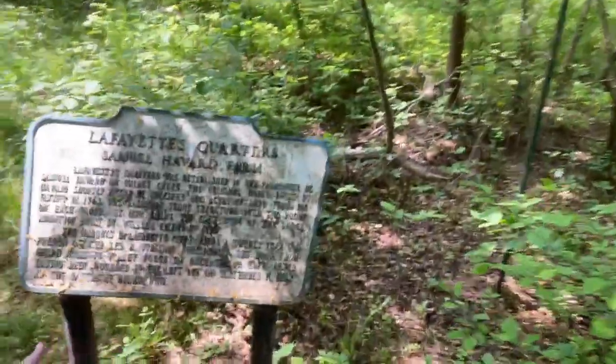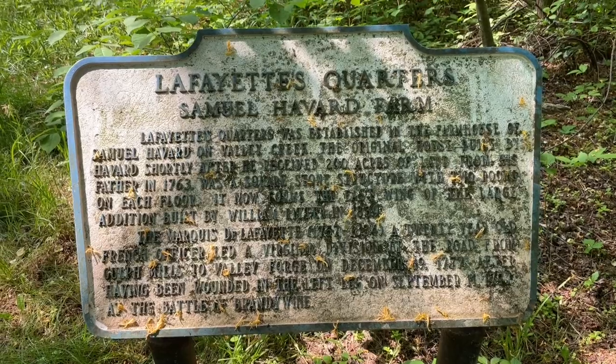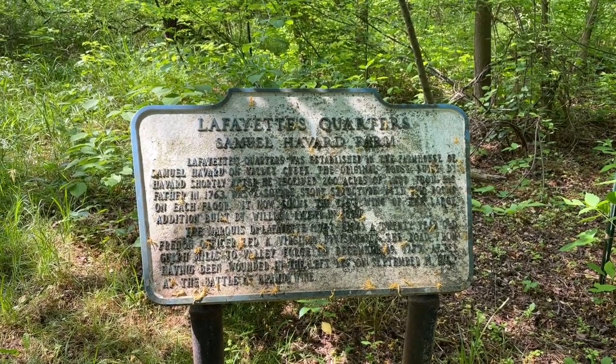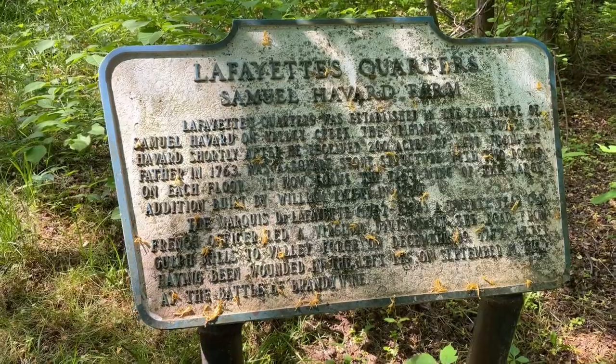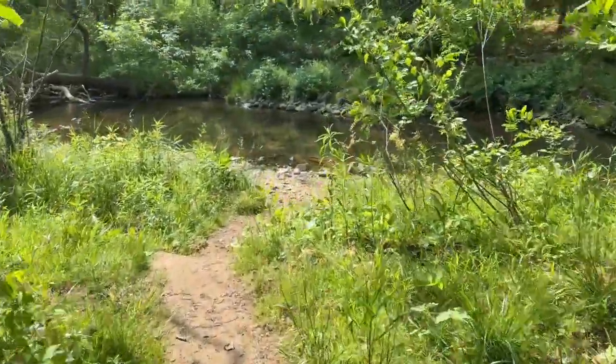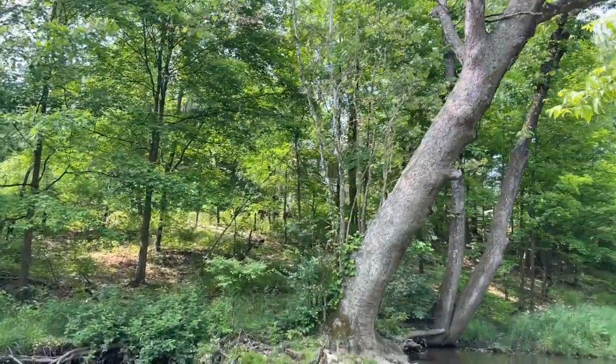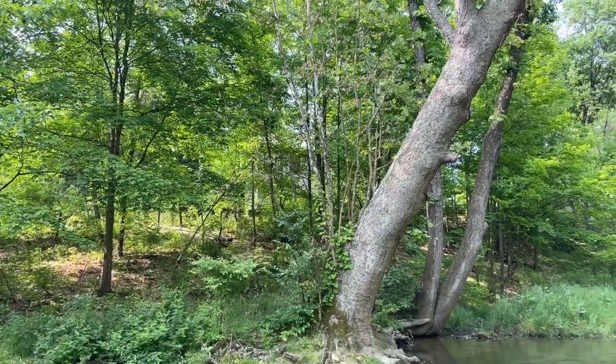This is the Marquis de Lafayette, 1757 to 1834. A 20-year-old French officer led a Virginia division up the road from Gulf Mills to Valley Forge on December 19th, 1777, after having been wounded in the left leg on September 11th, 1777 at the Battle of Brandywine. This has not been cleaned - nature's kind of retaking this sign. I was blown away when I saw this - the fact that Valley Forge actually has this little marker out here, kind of hidden in the woods. The house sits up there on the hill and you can only barely make it out through the trees.